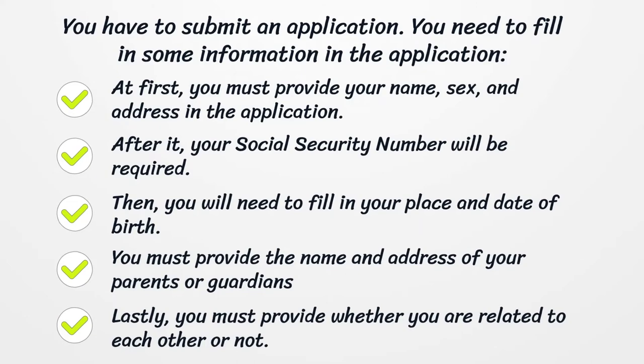You have to submit an application. You need to fill in some information in the application. At first, you must provide your name, sex, and address in the application.